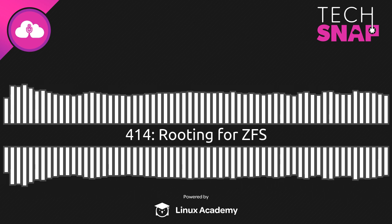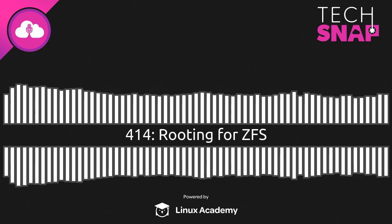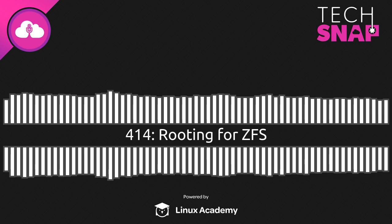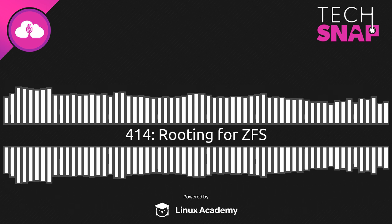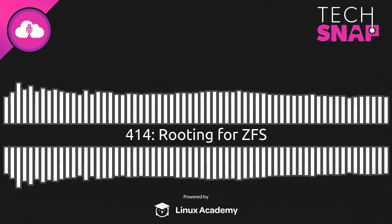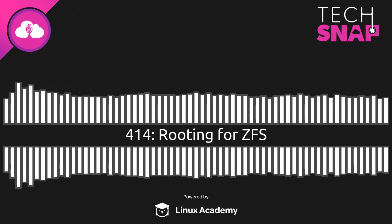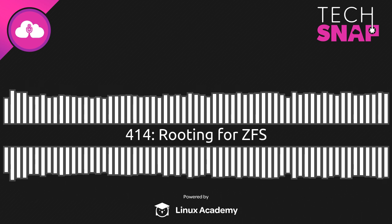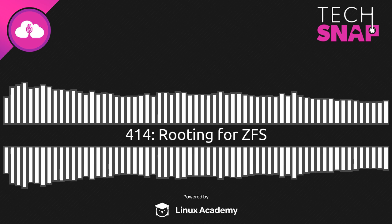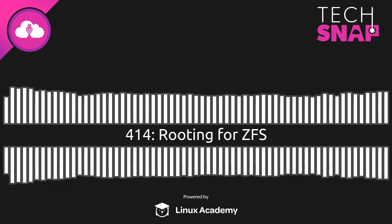That's going to do it for this episode. If you've been playing with Ubuntu 19.10 or ZFS, let us know at TechSnap.Systems/contact. Over at TechSnap.Systems you can find our whole back catalog. JupiterBroadcasting.com has the whole selection of network programs, including the recently launched Linux Headlines — all the Linux and open source cloud news you need in three minutes or less. Come talk with us on Twitter: I'm at Wes Payne, Jim is at JRSSNet, and the network is at Jupiter Signal. Thanks so much for joining us. We'll see you in a couple of weeks.